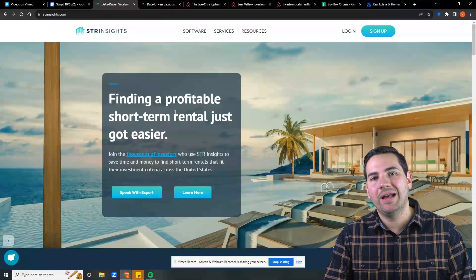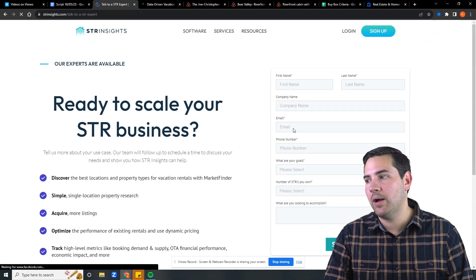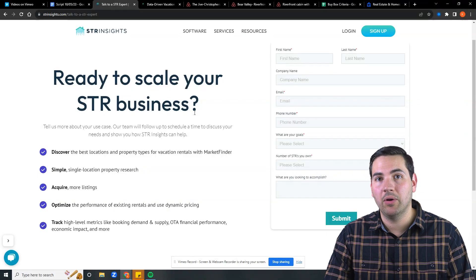If you'd like to learn more on how STR Insights can help you find profitable deals, schedule a call with us. All you have to do is go to the homepage, click 'Speak with an Expert,' and our calendar will pop up so you can schedule a one-on-one with us and we'll help you find a profitable short-term rental.